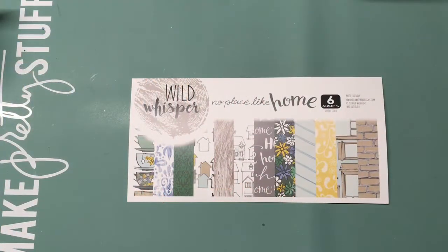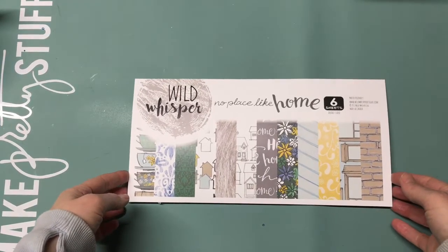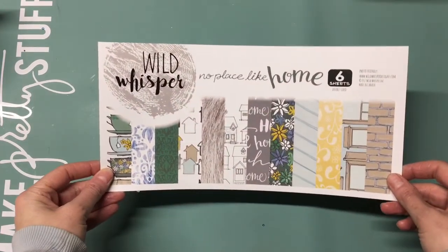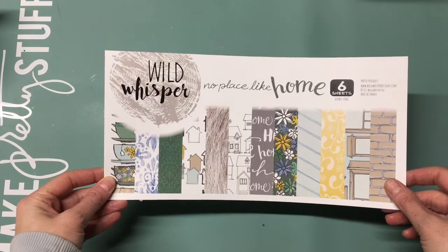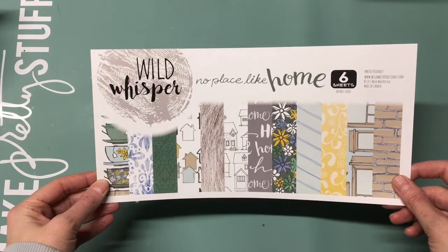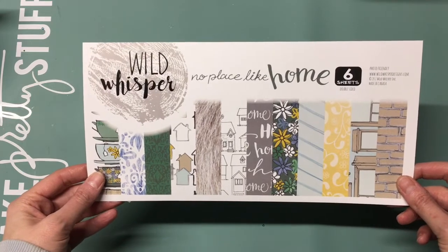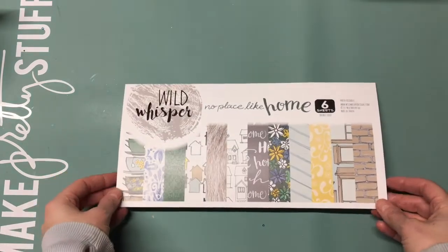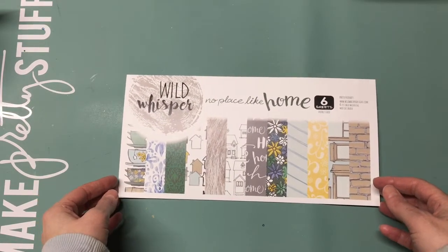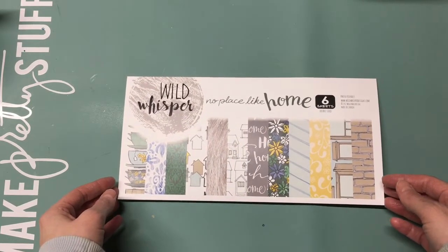Hey crafty friends, it's Carla from Creative Love Affair. I'm here with a quick little video to show you the new Wild Whisper collection out this month for March 2017. I get to work with this collection this month, so I just wanted to show you a little haul that I got from Wild Whisper. I'll be using this collection to do two projects this month that I'll bring you some videos on.